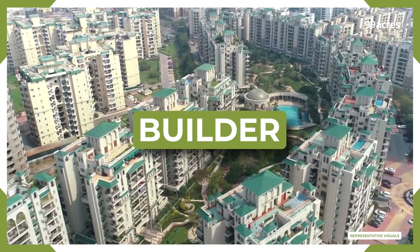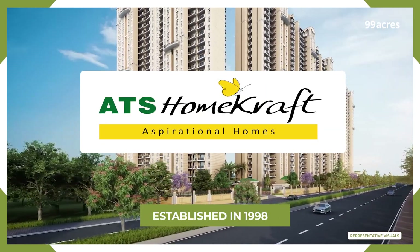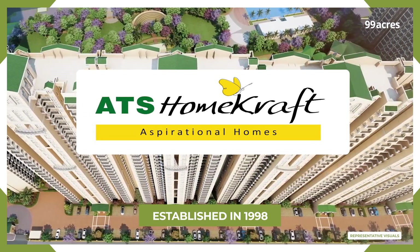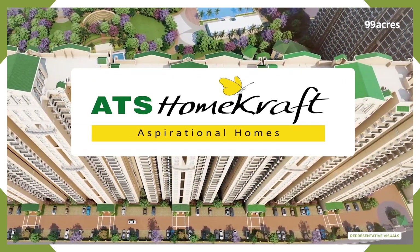ATS Homecraft, established in 1998, has been building quality homes known for their vibrant communities, lush greenery, and modern designs with top-notch amenities.